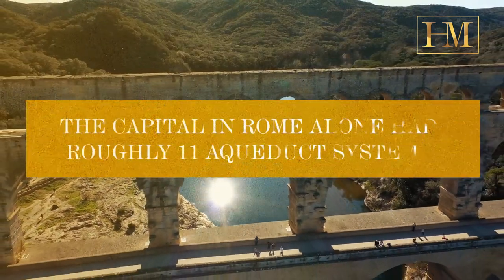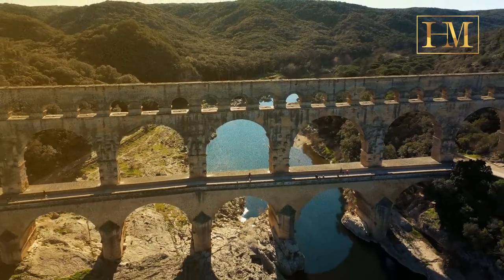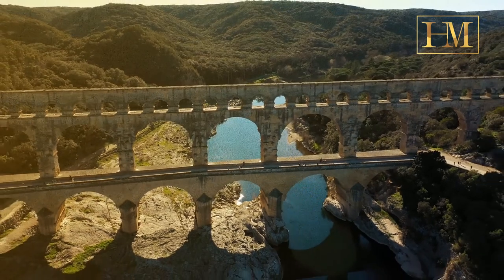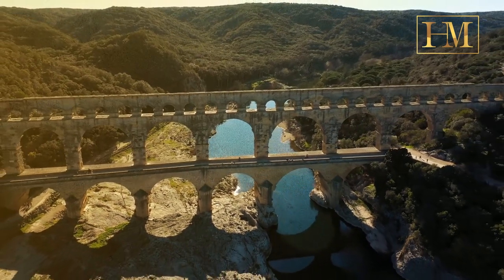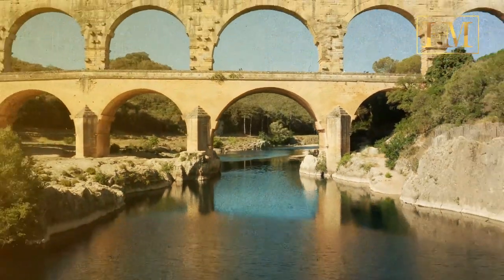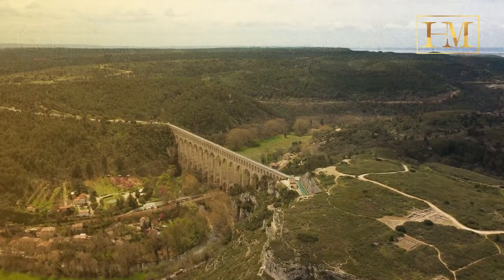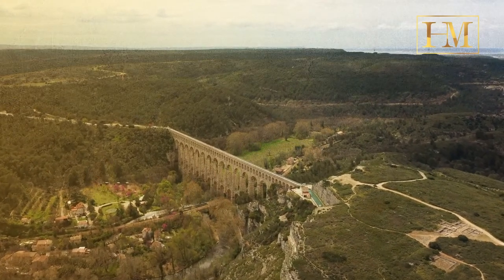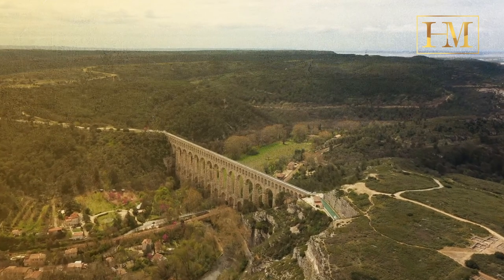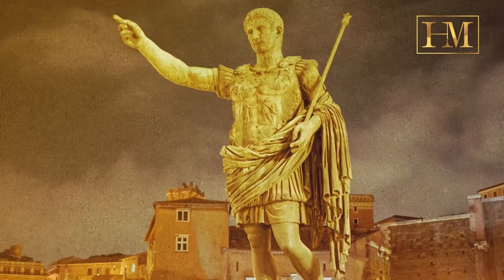The capital in Rome alone had roughly 11 aqueduct systems bringing fresh water from sources as far as 92 kilometers away. Some of Rome's ancient aqueducts are still in use today, supplying the city with water. The iconic Trevi Fountain in the center of Rome is still supplied with water by the Aqua Virgo Aqueduct, which was built by Agrippa in 19 BC during Augustus' reign.